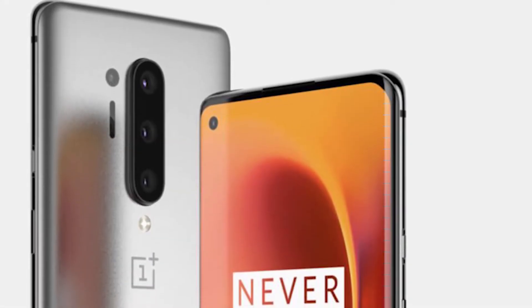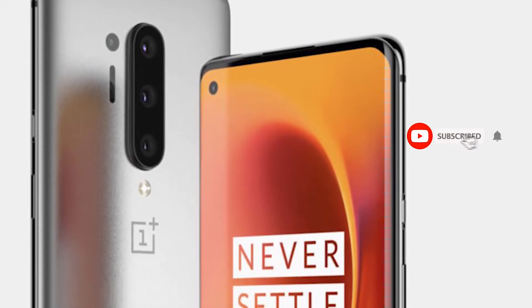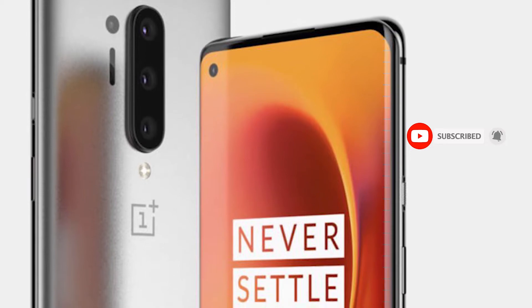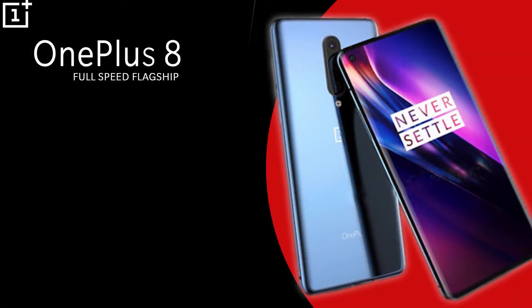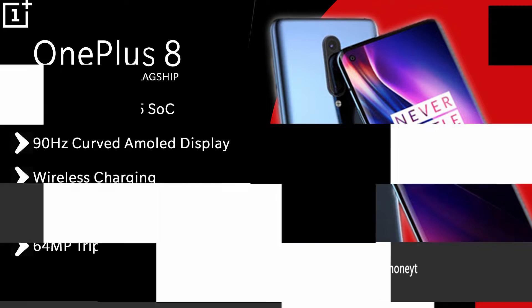I will upload a separate video talking about all the specifications of OnePlus 8 Pro, so stay subscribed to Smartphone World and turn on notifications so that you won't miss that video. The OnePlus 8 will get a 90Hz refresh rate curved AMOLED display, wireless charging, and a 64MP triple camera setup.